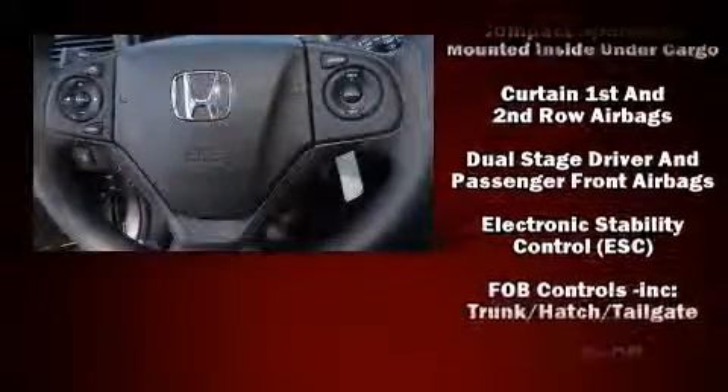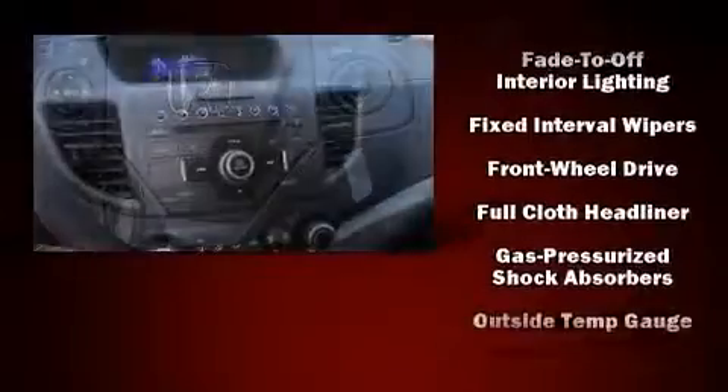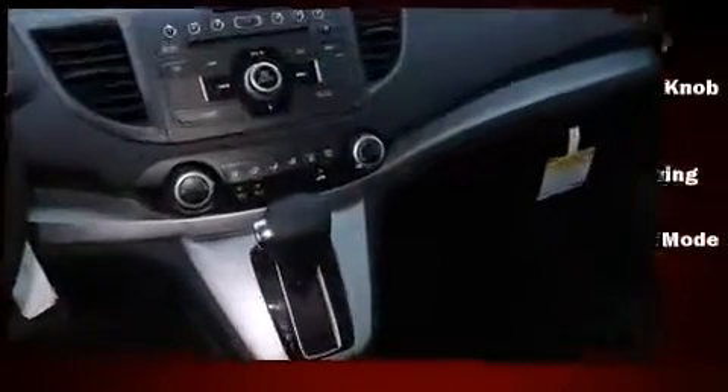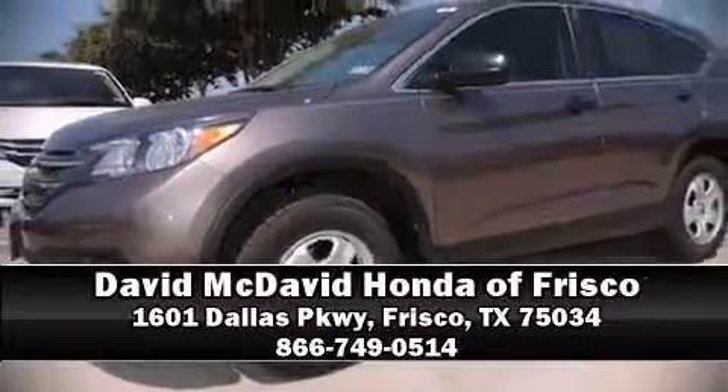Four-wheel disc brakes with ABS and electronic stability control monitor various mechanical systems, keeping you on your intended path. Our sales reps are knowledgeable and professional — call now to schedule a test drive.